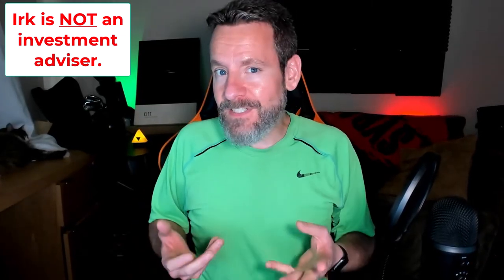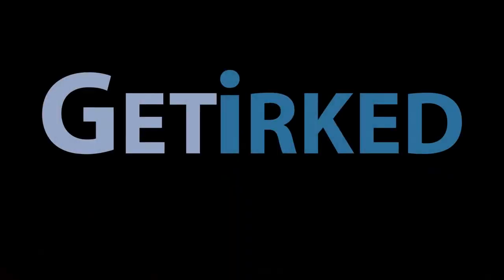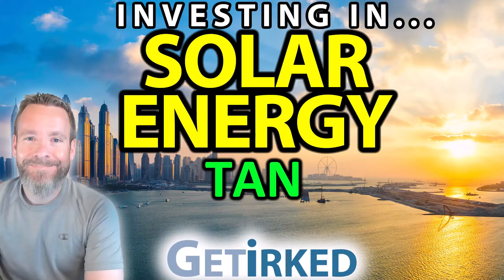Hi there, I'm Irk and this is my channel Get Irked. In this episode we're going to take a look and see if things have gotten sunnier in the green energy space by revisiting the Invesco Solar ETF with the ticker symbol TAN. I've made previous videos about the Invesco Solar ETF, so if you want to learn more about the specifics of the ETF and what's in it, stick to the end of this video and I will have those videos in the end screen.